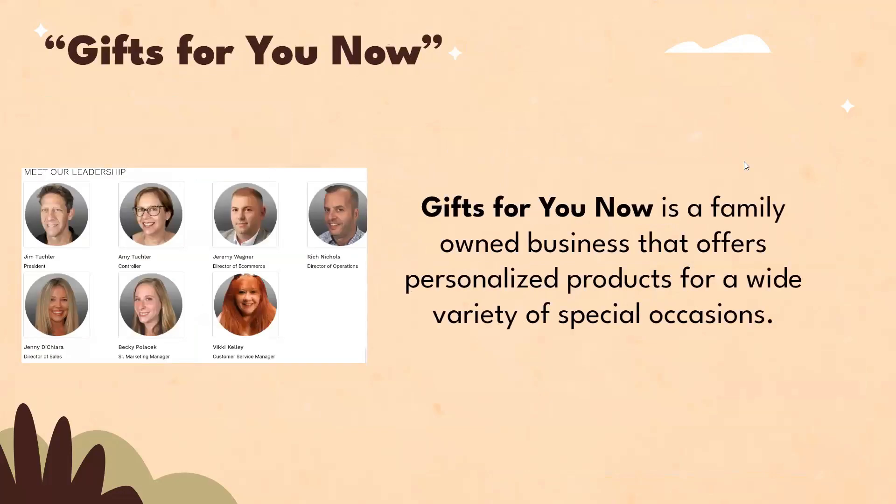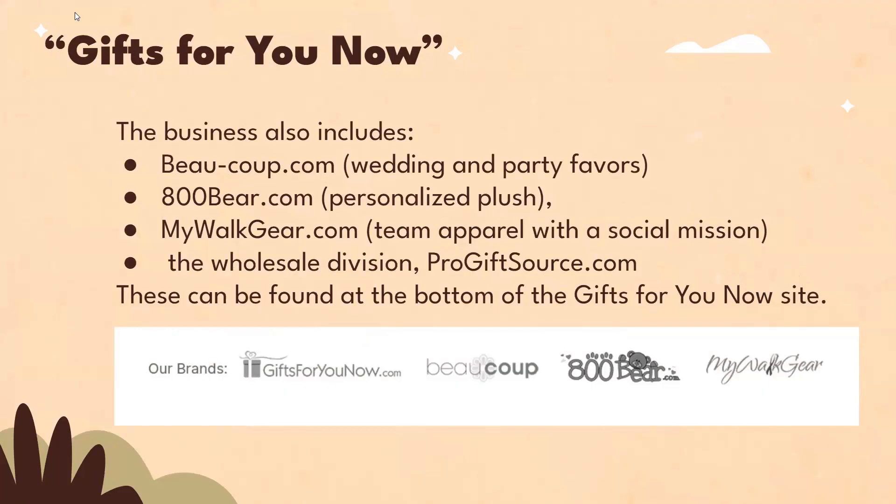Gifts for You Now is a family-owned business that offers personalized products for a wide variety of special occasions. The business also includes BoCoop.com, which is wedding and party favors; 800Bear.com, which is personalized plush; MyWalkGear.com, which is team apparel with a social mission; and the wholesale division ProGiftSource.com. These can be found at the bottom of the Gifts for You Now site.